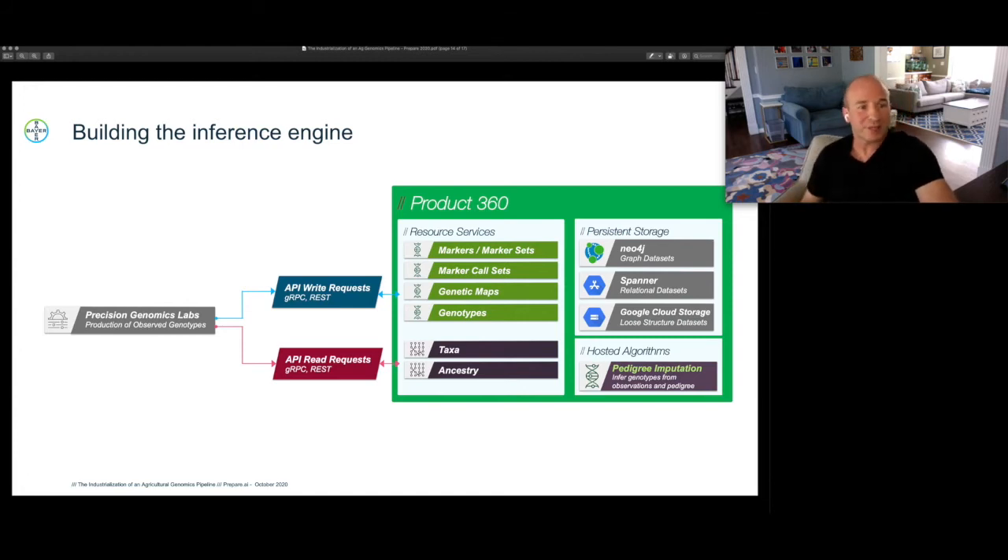One of the complexities we take on as a data engineering team is that each one of those data sets is going to have different technical needs in terms of read/write performance, data set size, and transactionality, and we do not want our consumers to ever have to think about that. We only want them to think about: do I want to make a gRPC call, a REST call, do I want to listen to a cloud event for asynchronous notification? All the complexity has to be ensconced inside of our platform.